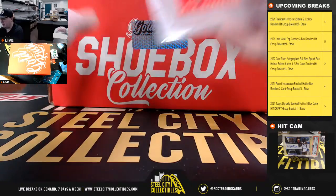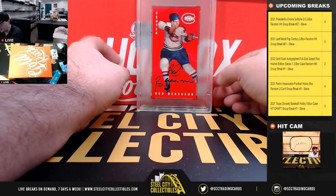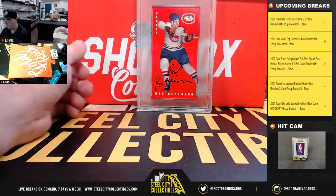We have a 1994 Parkhurst Tallboys PSA DNA certified autograph — Red Berenson.